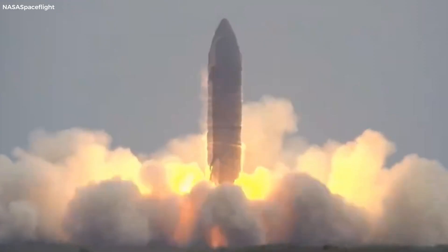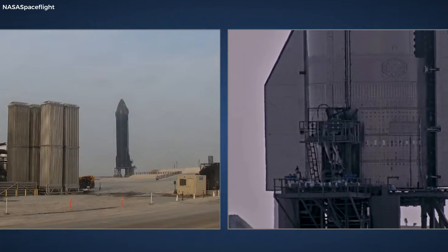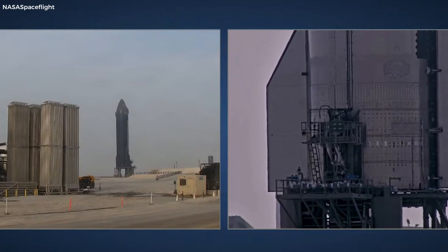The answer lies with one of its engines. During the May test, a problem was detected, requiring an engine swap. The new engine needs to be tested, and what better way to do it than on the brand new static fire stand at Massey's.